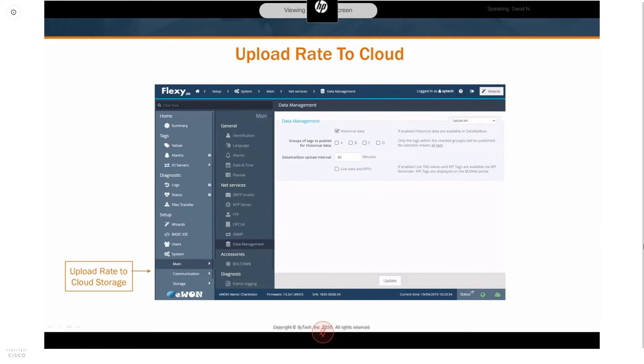On a high level, the E1 Flexi monitors your PLC or process I/O and buffers tag history on the device itself. Periodically, that tag history is synchronized from the Flexi device up into the cloud.